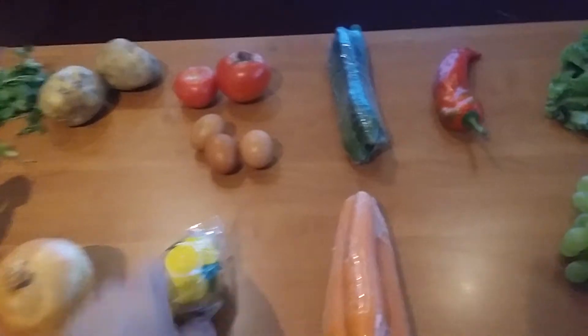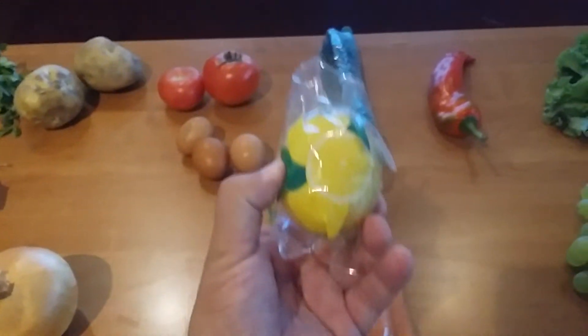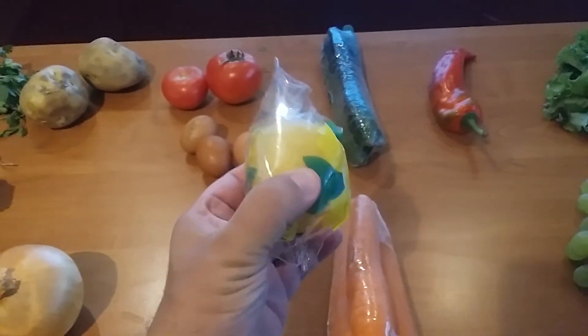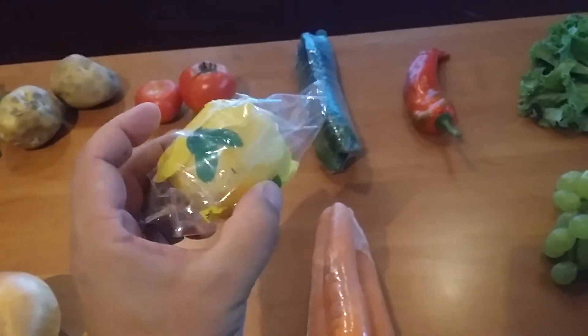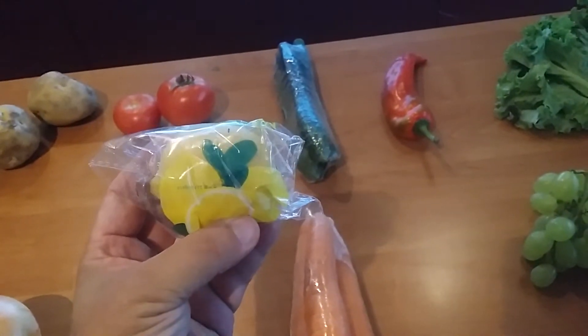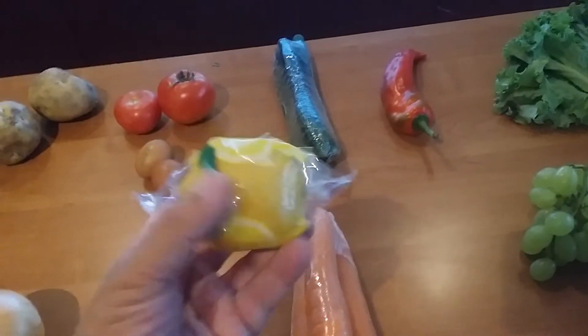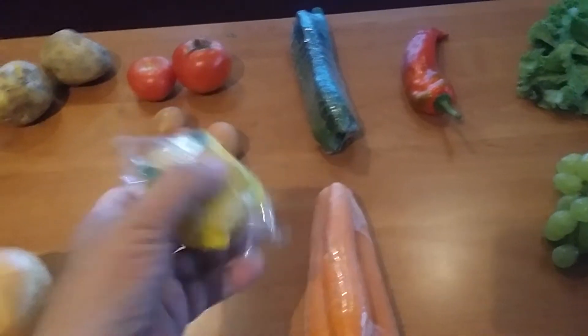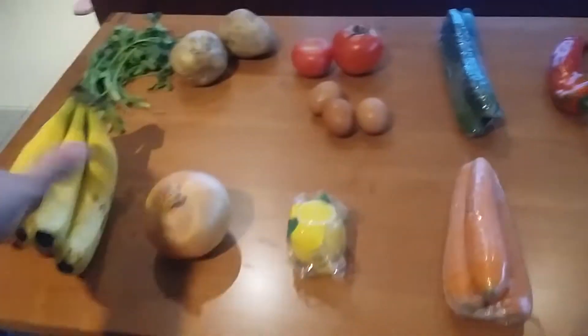Now the most expensive thing is this — a lemon. This was 12 renminbi for just one lemon, because it's not grown here. They've got to import these. I've seen some imported from California, Thailand, or Hawaii. They don't grow lemons here, at least in this part of China.